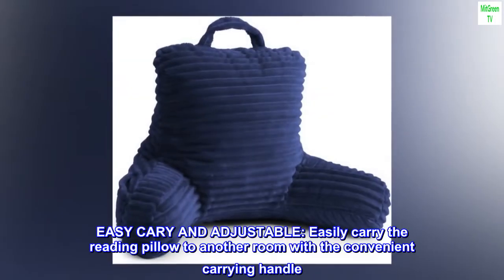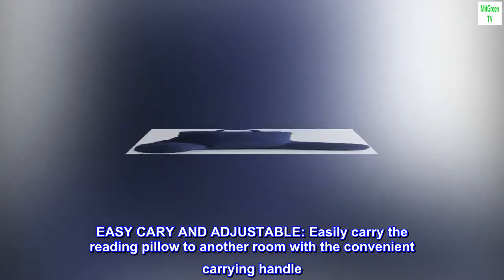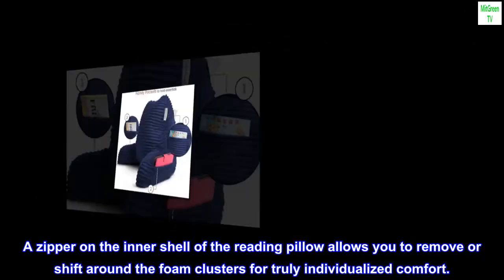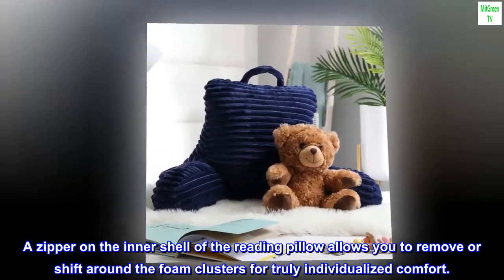Easy carry and adjustable — easily carry the reading pillow to another room with the convenient carrying handle. A zipper on the inner shell allows you to remove or shift around the foam clusters for truly individualized comfort.